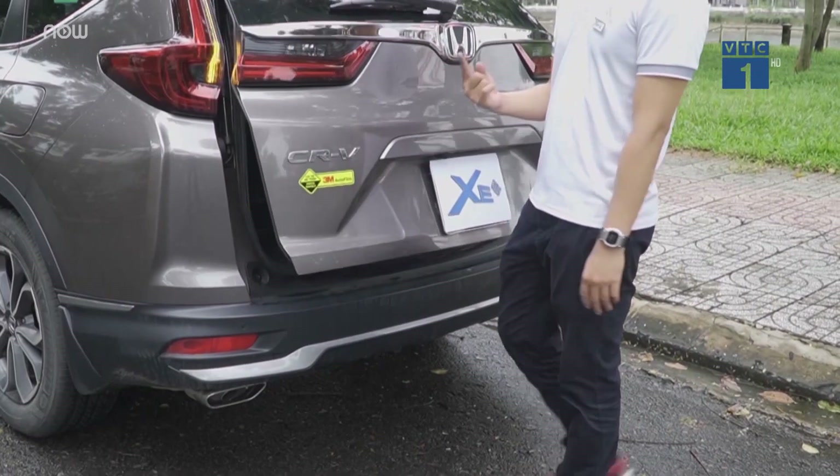MG ZS mới có chiều rộng tốt nhất phân khúc: 1,809 mét. Bên cạnh vô lăng đa chức năng với hệ thống Crew Control được thiết kế riêng biệt, xe còn sở hữu màn hình 10.1 inch do chính MG phát triển, hỗ trợ kết nối Apple CarPlay và Android Auto. Hãng cũng trang bị cửa sổ trời toàn cảnh rộng nhất phân khúc, hệ thống camera 3D, chìa khóa thông minh, và đặc biệt hệ thống lọc bụi mịn PM 2.5.